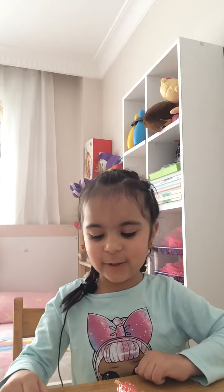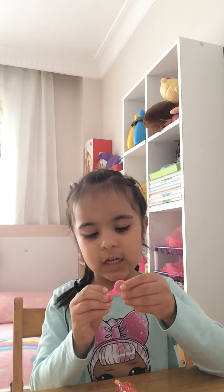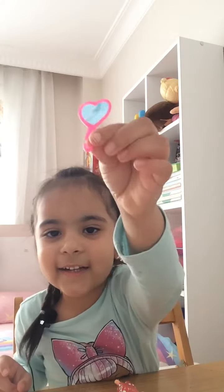Hi guys, welcome to my video! We're going to open the surprise A and A channel. Let's start! Let's start the first surprise — we have a mirror, you can see it.